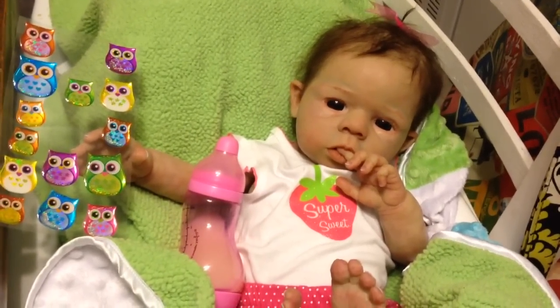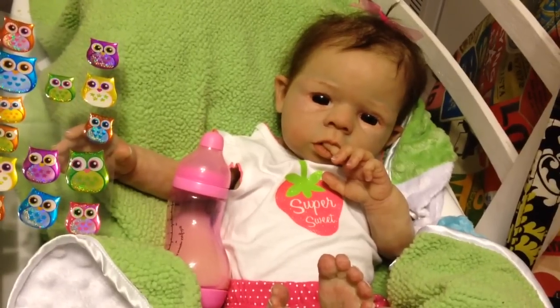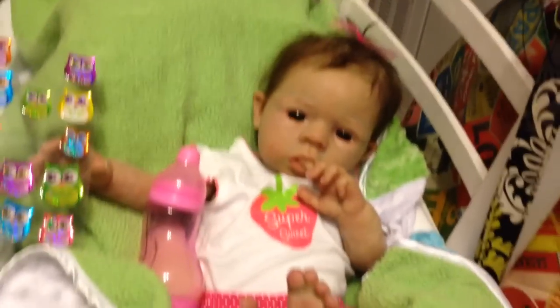Paisley, you have swiped mommy's owl stickers. Why you little stinker. Paisley's joining us tonight.